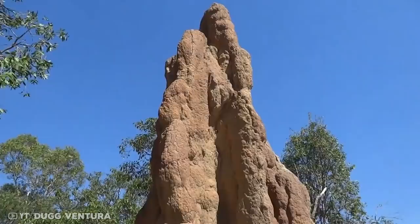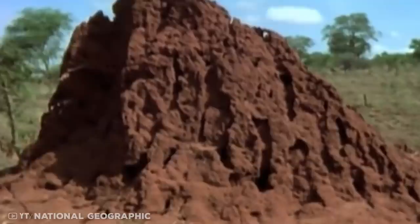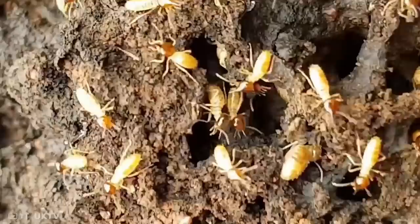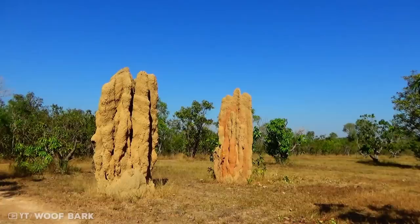Number 9: the spinifex termite. Popularly known as the cathedral termite, the spinifex termite is found in the spinifex or hummock grasslands of Australia. It builds massive tower-like mound nests out of sand and clay. Millions of grass-eating termites occupy a single mound, which can weigh over 20 tons depending on the amount of work that has gone into it.